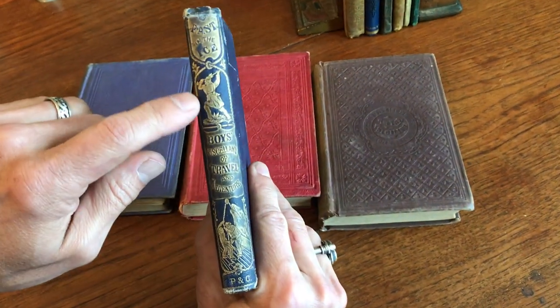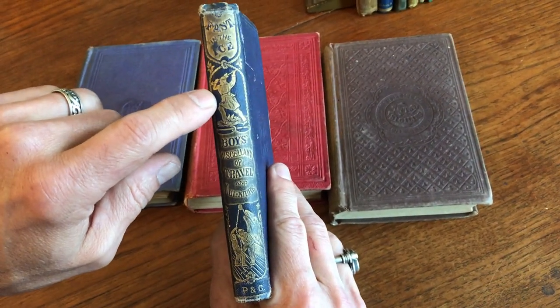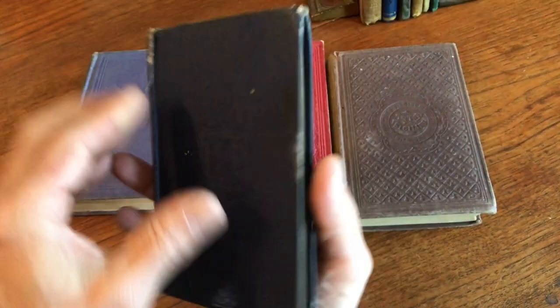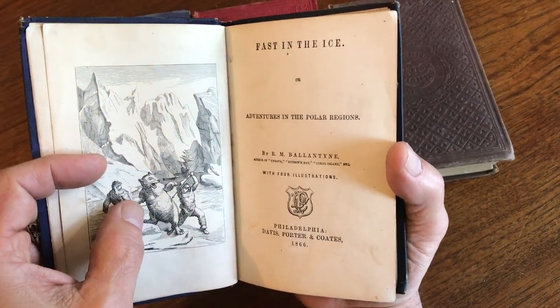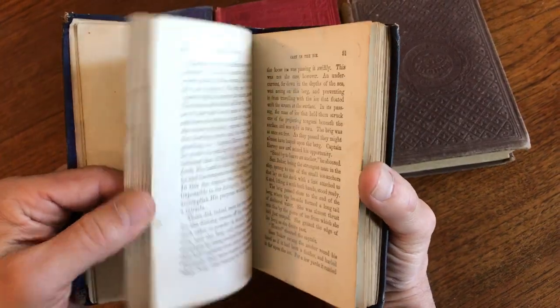This next book, again, is really attractive — a gilt pictorial spine with what appears to be figures in a polar region holding spears. By Ballantyne, a famous boy's author. Yeah, going to attack some polar bears.